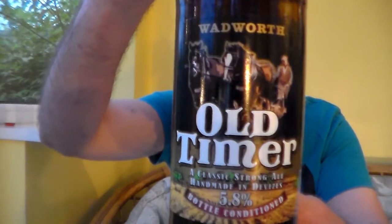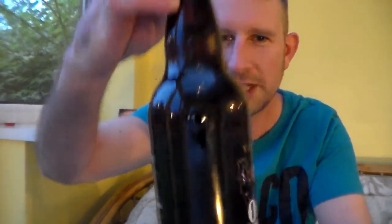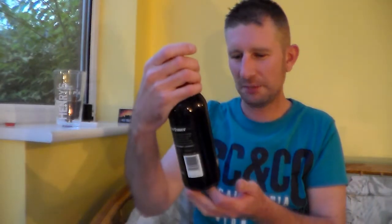It's from the Wadworth Brewery. It's their Old Timer — 5.8% ABV, bottle-conditioned, brown 500ml bottle. I've been very disappointed with the Wadworth Brewery lately, but let's give it a go anyway and see what happens.